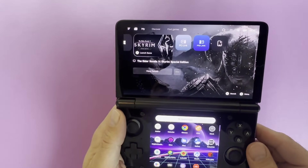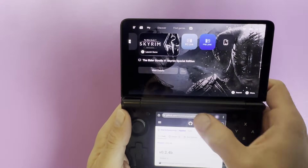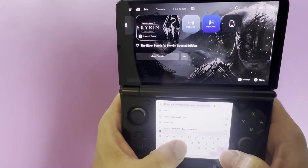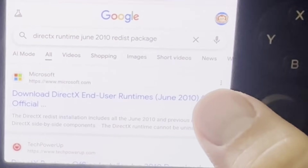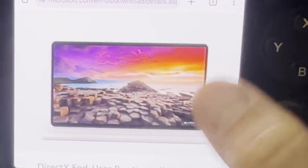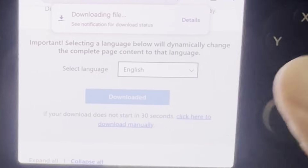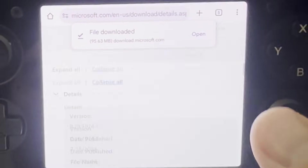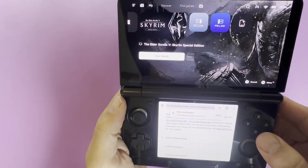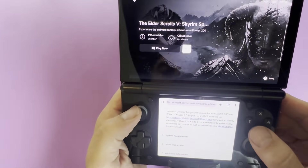For Skyrim Special Edition, we're going to go mostly through the same steps, but with one tweak. Launch the browser on the bottom screen and search for DirectX Runtime June 2010. I recommend getting it directly from the Microsoft website to make sure you're not installing anything shady. Download the file.